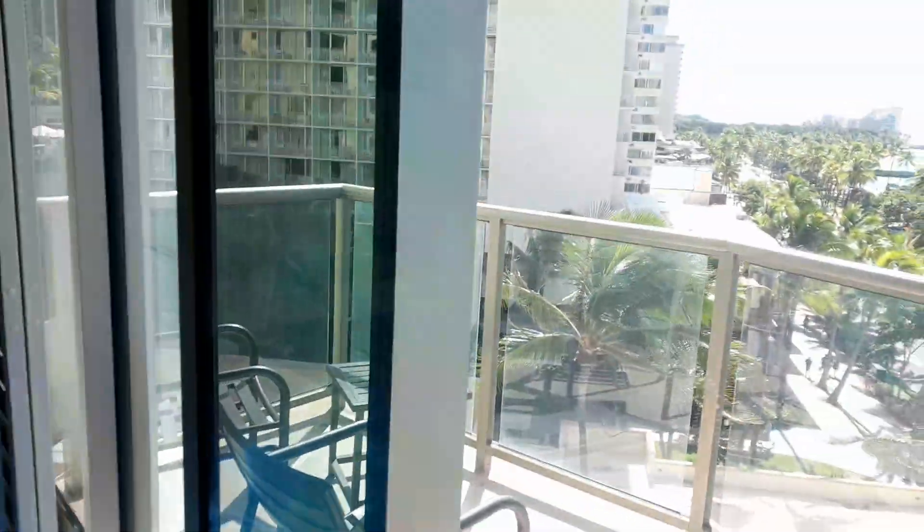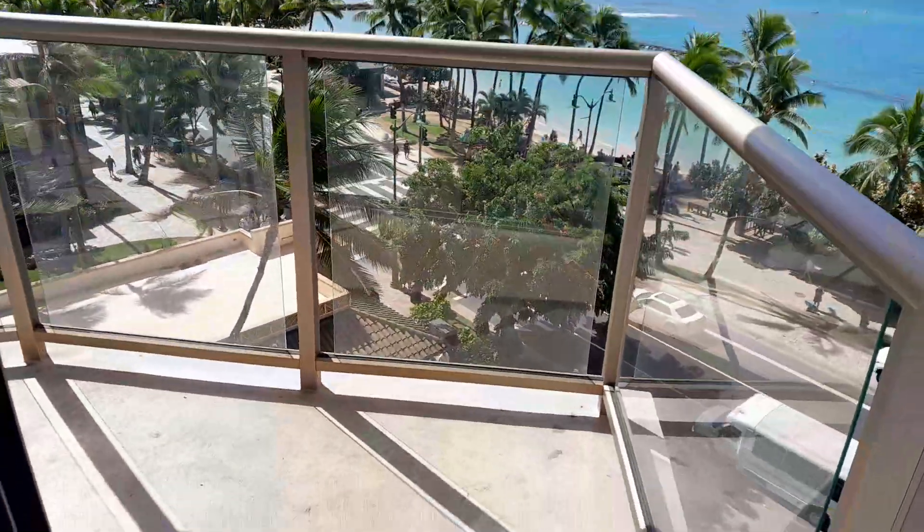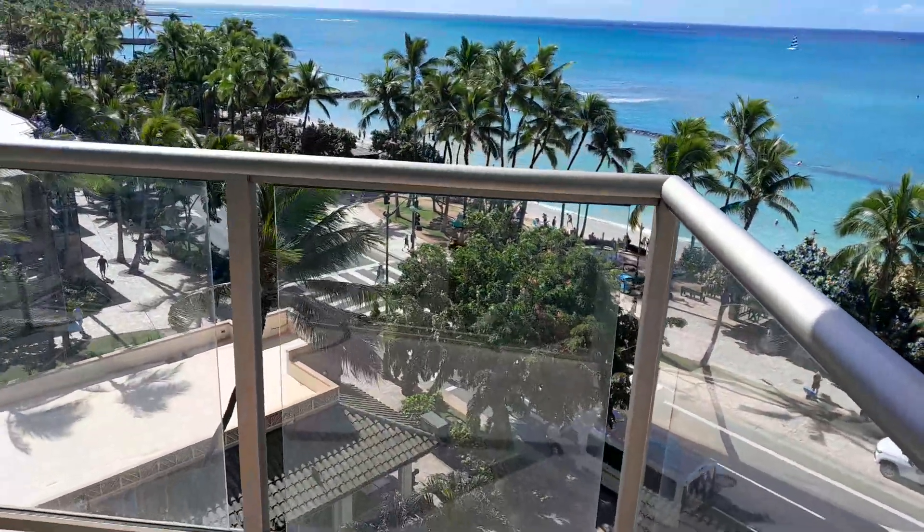Really helpful staff. Super friendly. The best balcony I've ever been on in a hotel room.